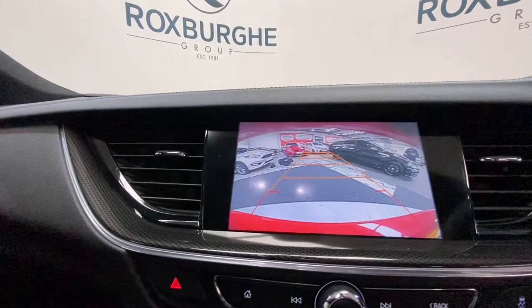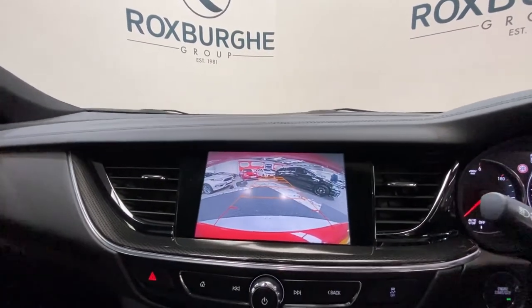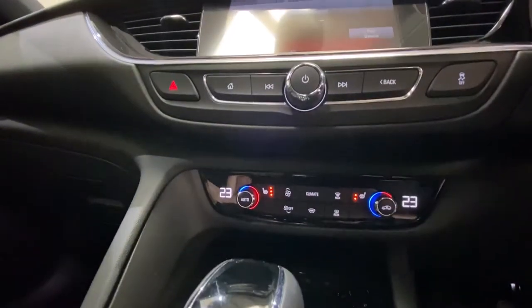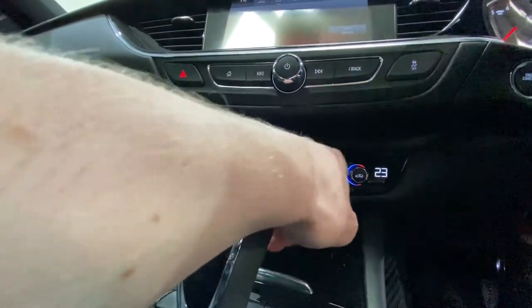Rear camera, as you can see, along with the moving guide lines. Popping the car back into park, we've got further controls down below for your radio system. Full climate control panel, with three stage heated seats on there as well.